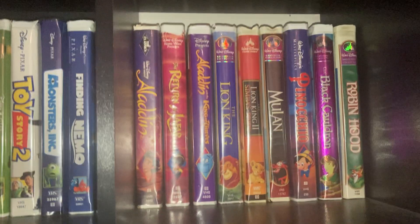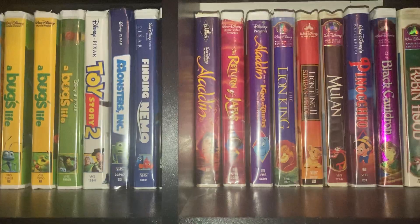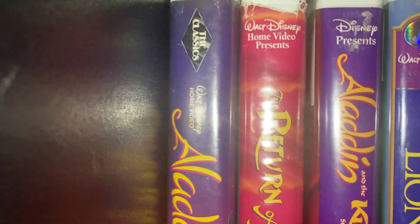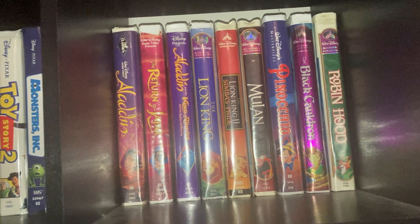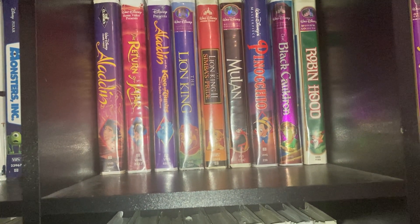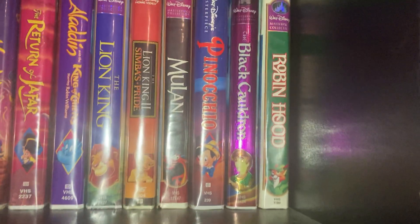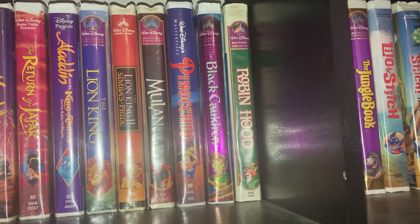We got Aladdin, which is the Diamond one — the original Aladdin. And we have The Return of Jafar, Aladdin and the King of Thieves, and The Lion King.